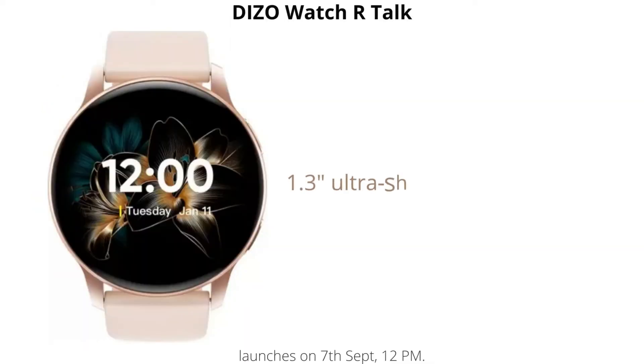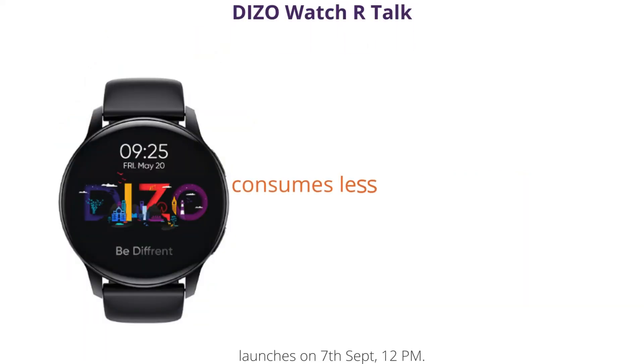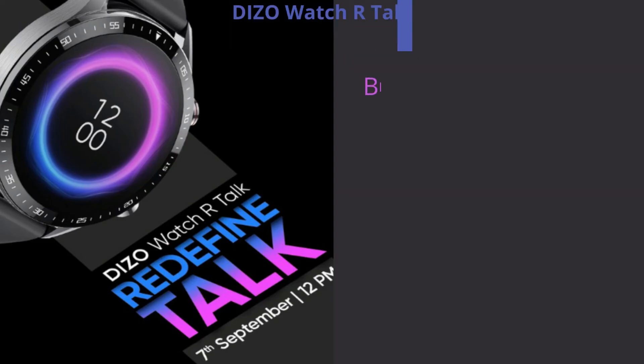DIZO Watch R-Talk Specs: Features a 1.3-inch ultra-sharp AMOLED display and a single-chipset calling smartwatch that consumes less power and ensures a stable connection. It supports Bluetooth 5.1 and is water resistant to IP67.